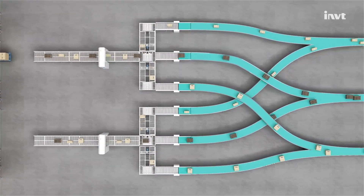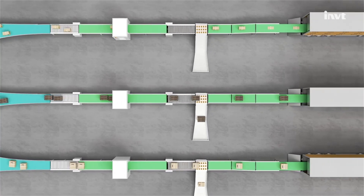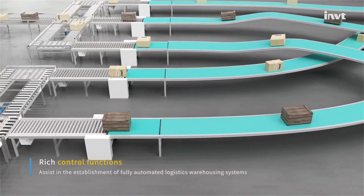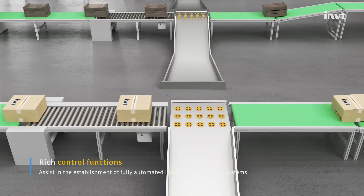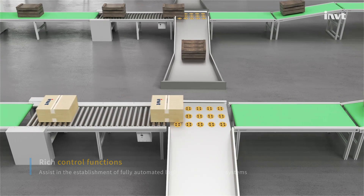GD27 is also suitable for the logistics and warehousing industry. It can help establish fully automated logistics warehousing systems for accurate cargo delivery and rapid sorting, comprehensively improving stability and efficiency.